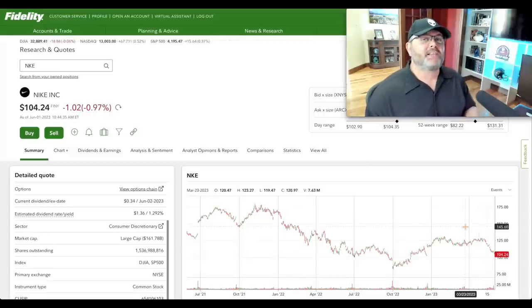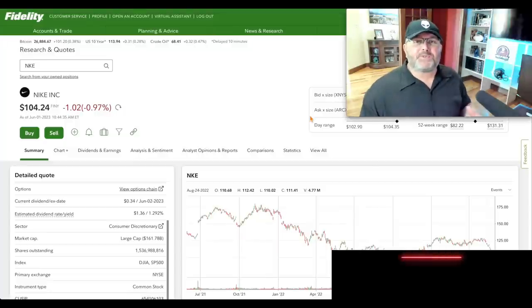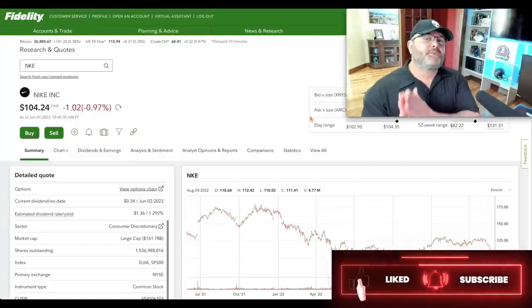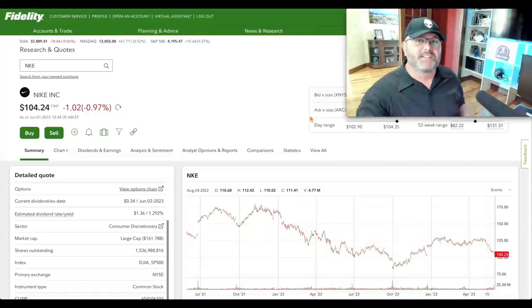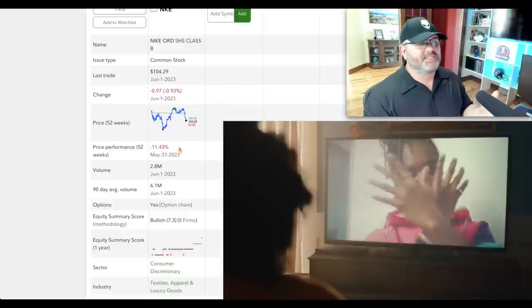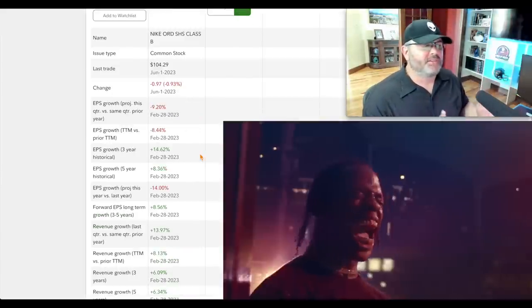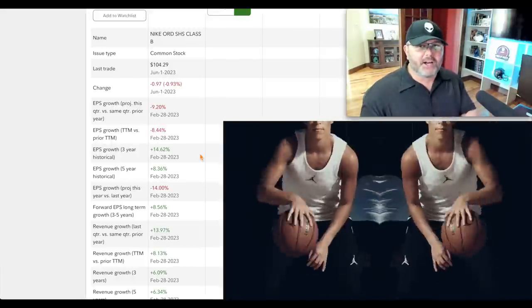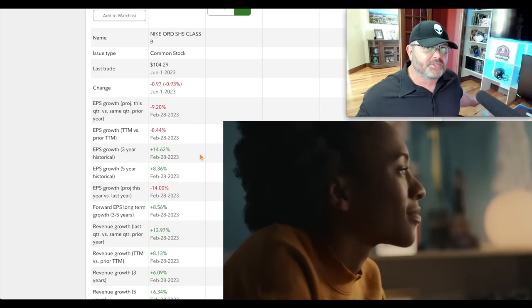Going back to November 2021, this was a $176 stock and it's pulled back to a level that's starting to get attractive. I'll share price targets for each stock as I go through. Over the past 52 weeks it's down about 11.5%. Nike has hit some snags with EPS growth — a lot of that comes down to supply chain issues, and I think it might be coming out the other side soon.